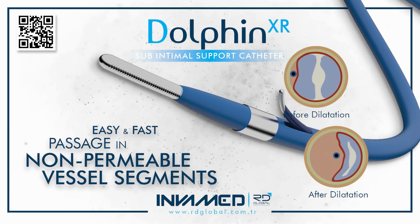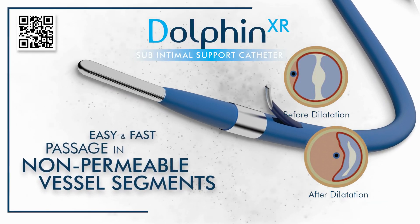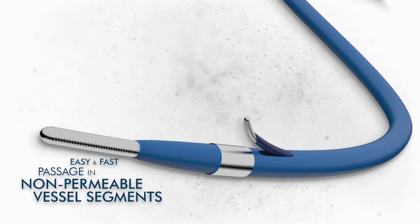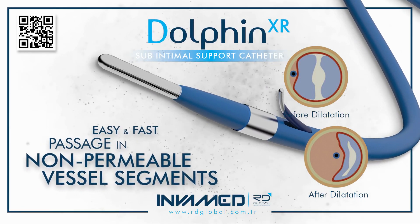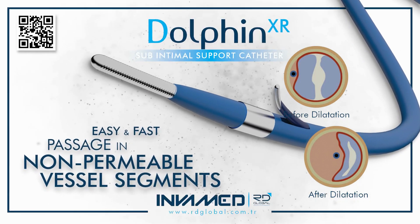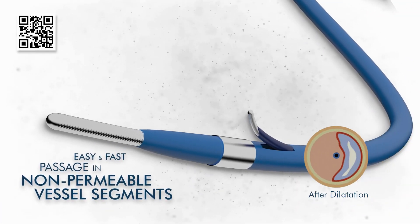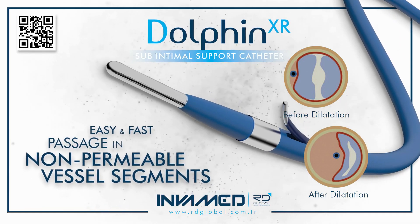Similarly, in transplant cases, Dolphin XR supports vascular access in recipients with altered anatomy, where traditional balloons may cause vessel trauma or access failure. In interventional oncology, Dolphin XR is gaining traction for use in patients undergoing transarterial chemoembolization (TACE) or selective internal radiation therapy (SIRT). These therapies often require passage through narrowed hepatic or splenic arterial branches, where prior treatment, inflammation, or tumor invasion has distorted the vessel course. Dolphin XR allows safe, controlled predilatation before microsphere or chemotherapy agent delivery, preventing reflux and ensuring target specificity. Its atraumatic tip, consistent inflation response, and excellent trackability make it ideal for this setting.